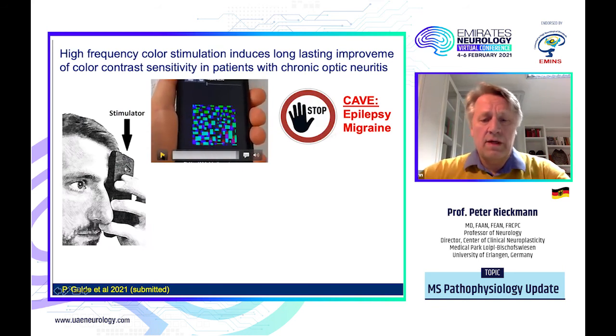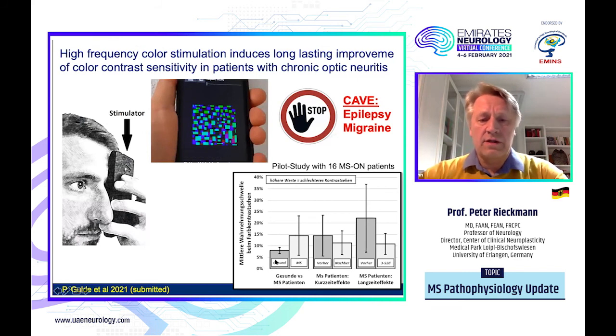If the device is applied twice a day, you can see the results here. This shows the comparison of color contrast sensitivity between normals and MS patients — MS patients require a slightly higher threshold. You can see short-term effects before and after the stimulation, but interestingly, in this pilot study of 16 MS patients, we even see long-term effects maintained for longer periods of time with just twice-daily application of this small color vision stimulation. This is another approach to induce impulse propagation, and it is also probably inducing aspects of remyelination.